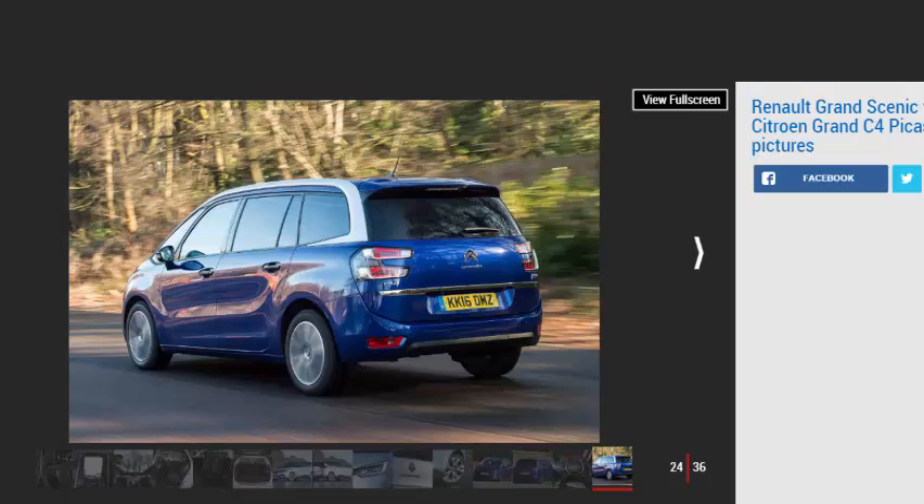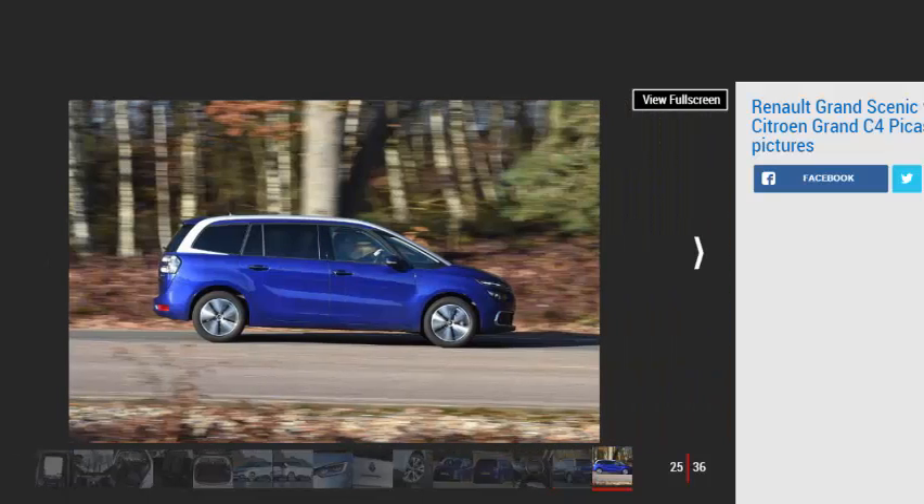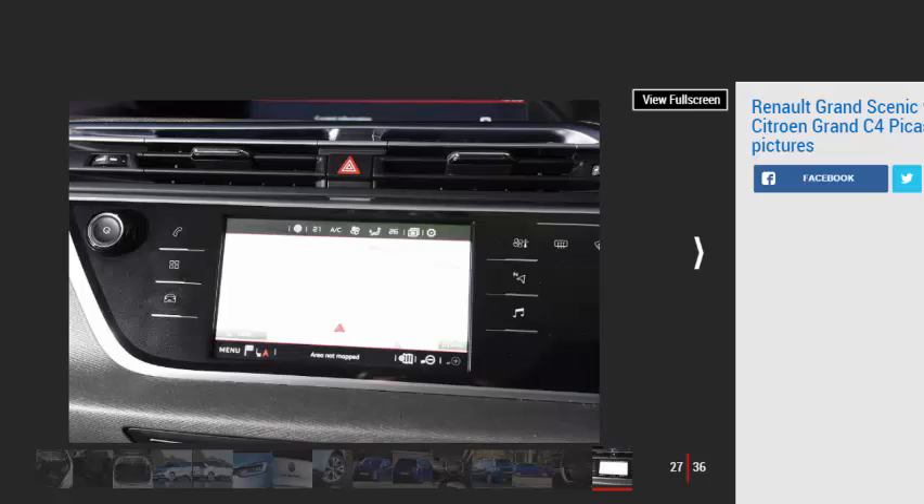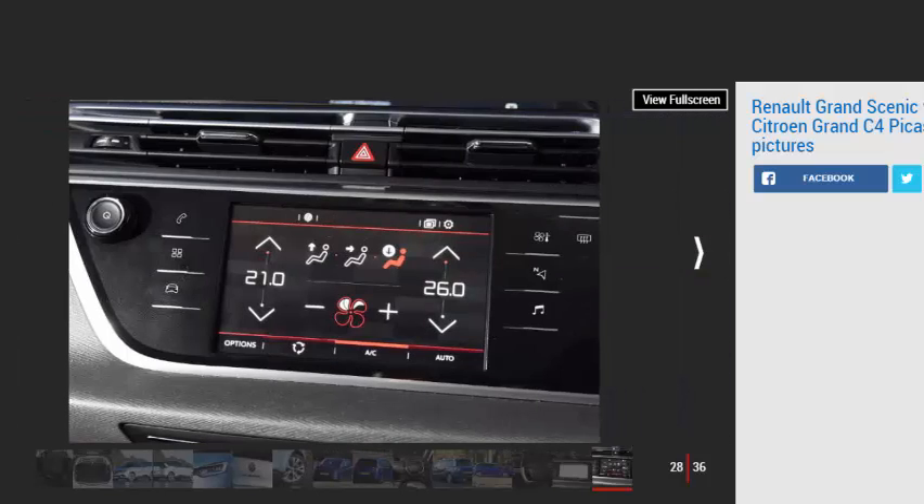The 1.6 BlueHDi 120 diesel tested here in top-spec Flair trim is paired with a 6-speed automatic transmission and costs £28,700. The auto is a good gearbox and helps improve refinement, but Citroën's notchy 6-speed manual is no match for the Renault's manual unit, which has a nicer shift action. However, the manual gearbox does lower the price, with the Picasso undercutting the Renault by £1,095.